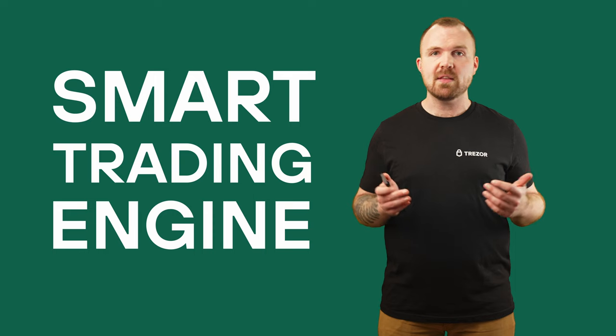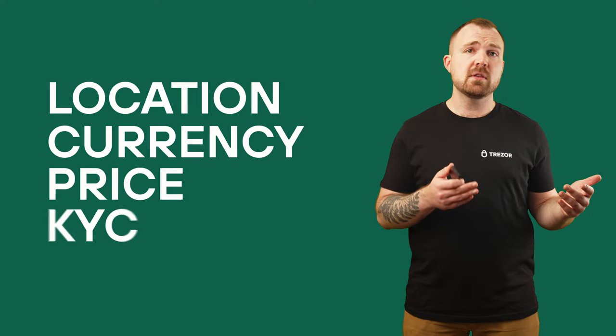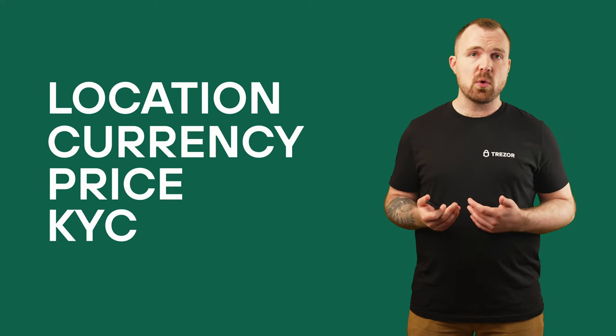What exactly is this new trading feature? Trezor Suite now includes a smart trading engine that does all the heavy lifting for you. No more jumping between exchanges or spending ages comparing prices. Our smart trading engine evaluates different offers for buying, selling, and swapping crypto based on factors like location, currency, price, KYC requirements, and history. It then delivers the offer that best fits your trading needs.